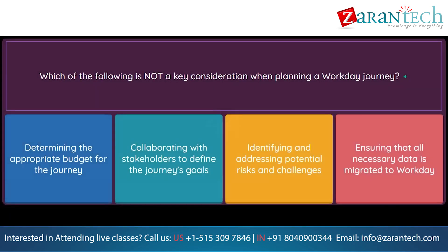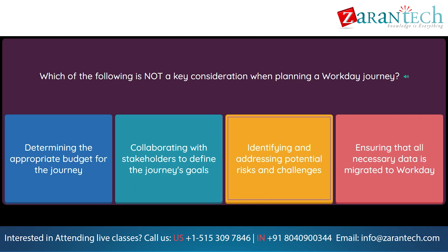Question: Which of the following is not a key consideration when planning a Workday Journey? Option 1: Determining the appropriate budget for the journey. Option 2: Collaborating with stakeholders to define the journey's goals. Option 3: Identifying and addressing potential risks and challenges. Option 4: Ensuring that all necessary data is migrated to Workday.